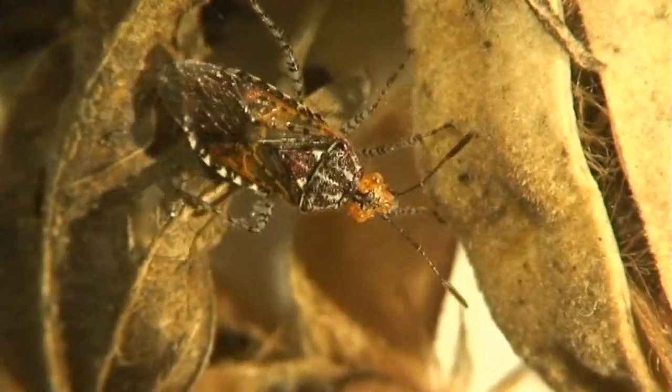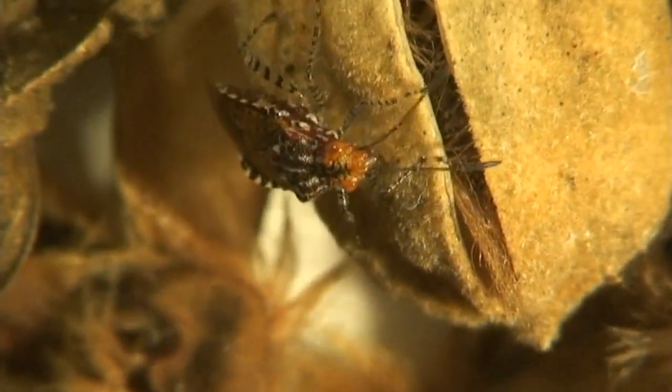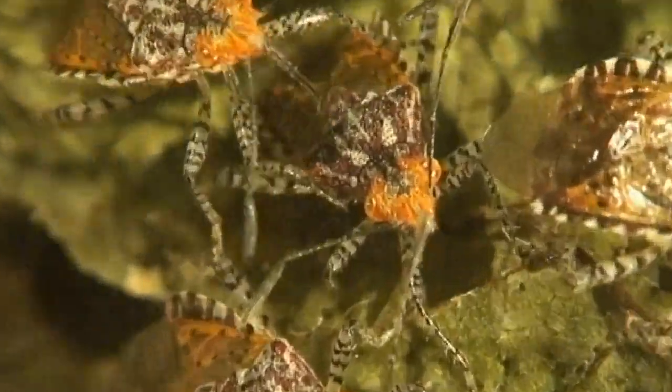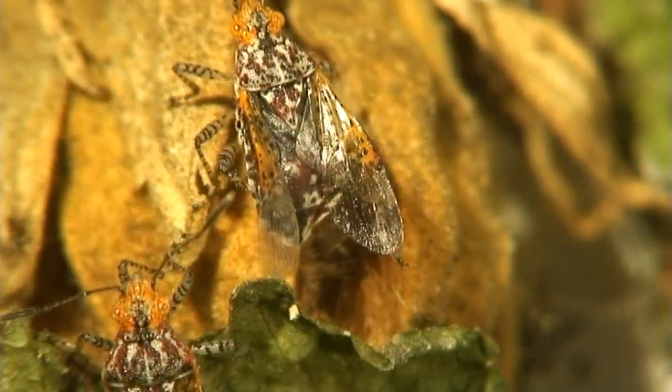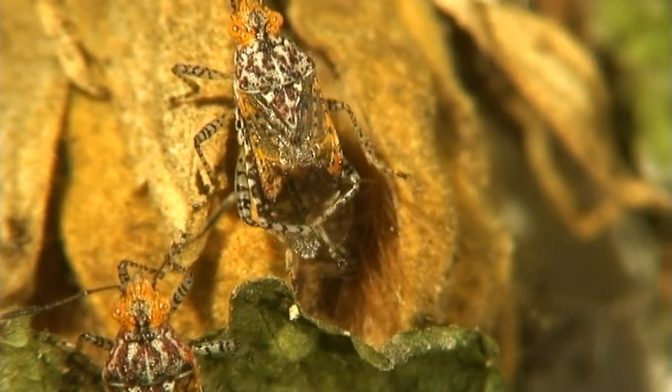Later, when only dried pods remain, adults search for seeds to suck on, spend a little time hanging out with the gang, and work on looking sharp with some careful grooming of legs, wings, and derriere.